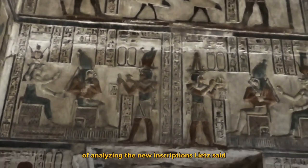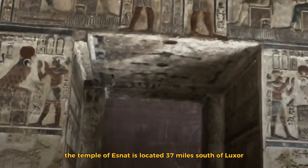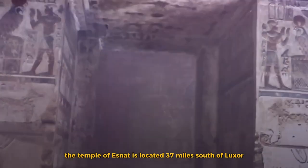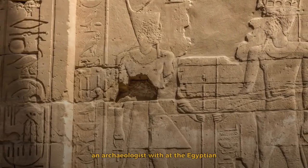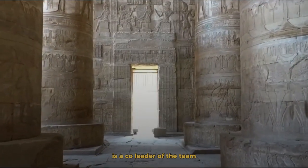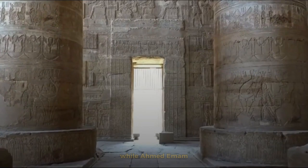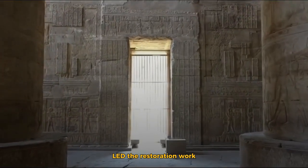The team is in the process of analyzing the new inscriptions, Leitz said. The Temple of Esna is located 37 miles south of Luxor, the statement notes. Hisham Leithi, an archaeologist with the Egyptian Ministry of Tourism and Antiquities, is a co-leader of the team, while Amda Mam, a conservation expert at the ministry, led the restoration work.